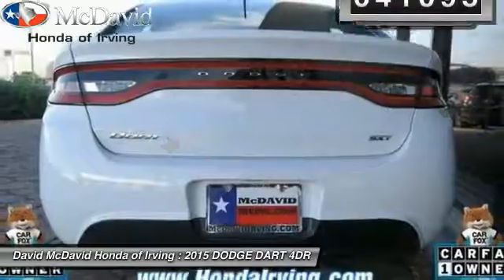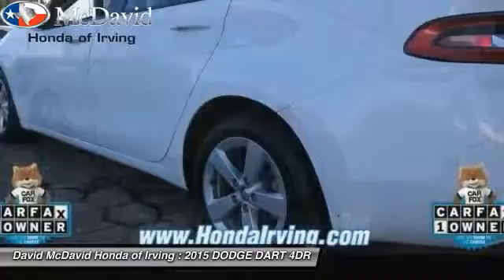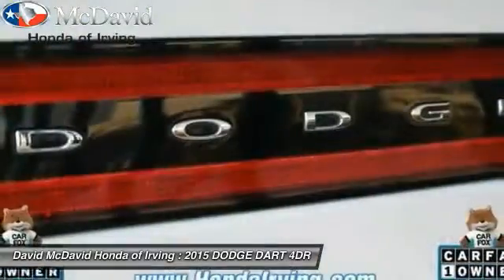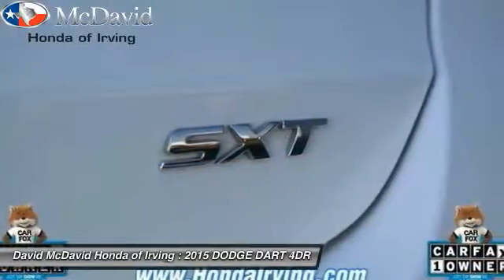Here are some of this vehicle's great options: keyless entry, AM FM stereo with CD player, security alarm, side airbag, power windows, rear window defroster, tachometer, cloth seats, speed control, and a four-piece floor mat set.